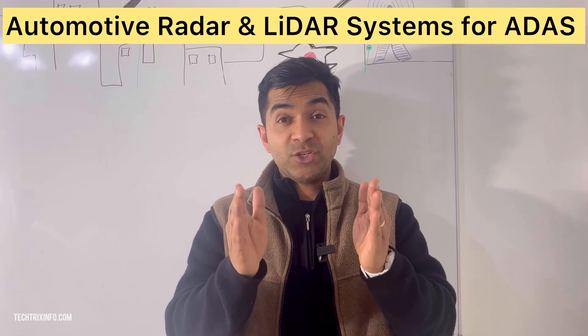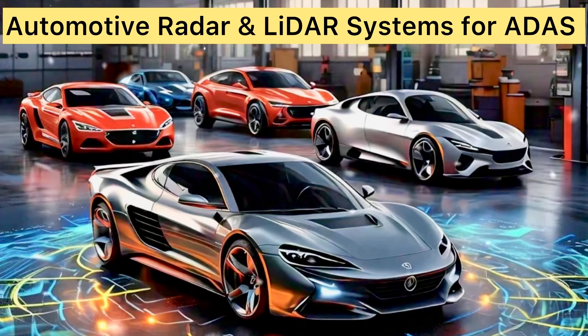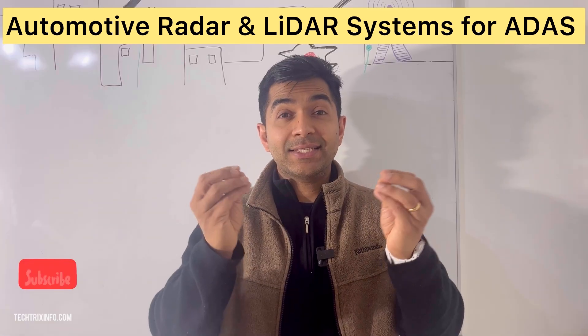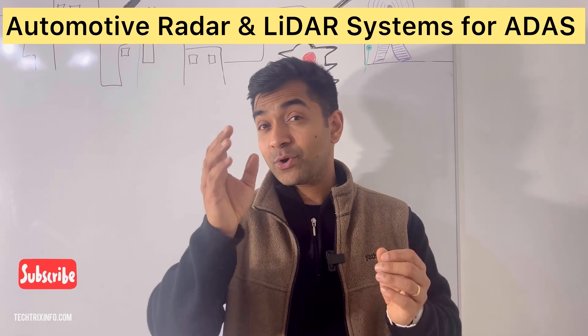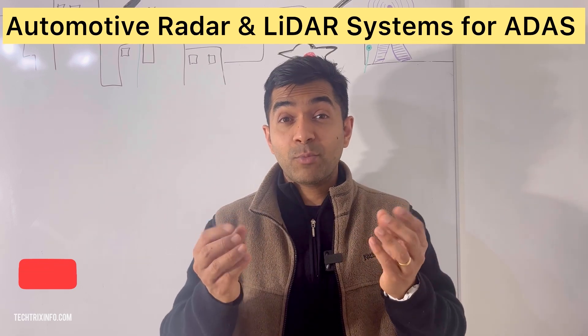Today we are diving into a fascinating topic: automotive radar and lidar systems used in advanced driver assistance systems, or ADAS. If you are into cars and tech, you are going to love this. First up, let's talk about radar.